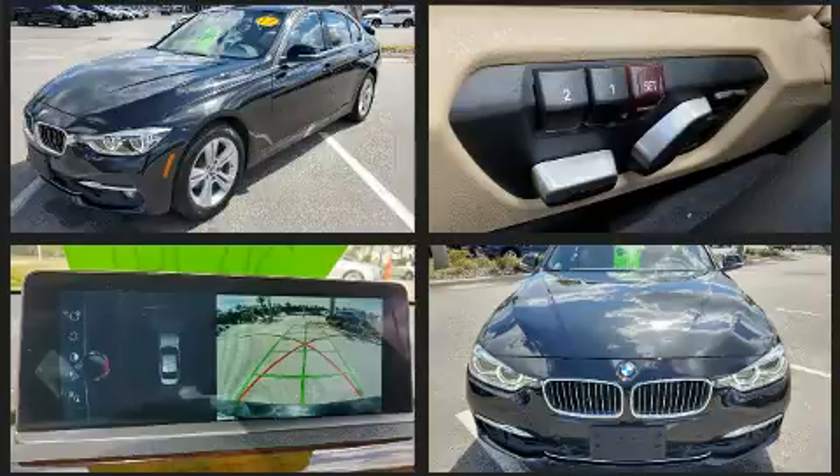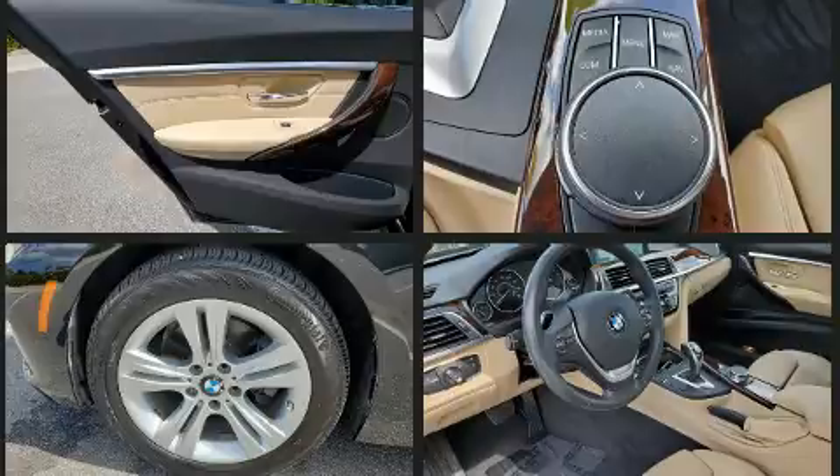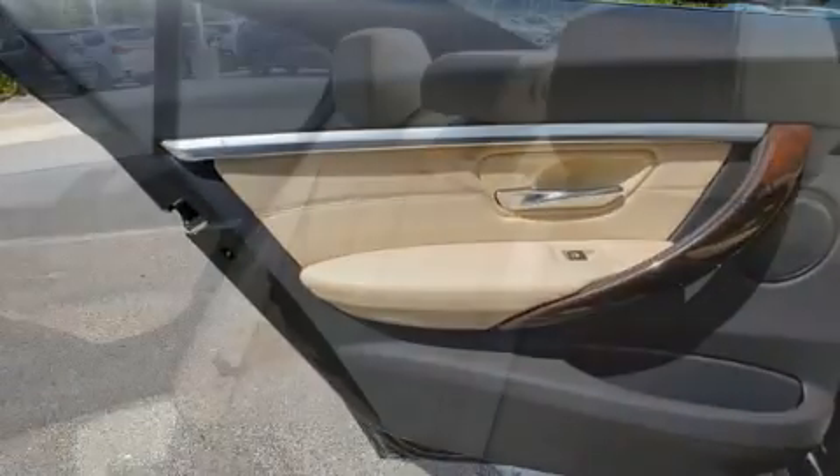BMW prioritized practicality, efficiency, and style by including power front seats, a built-in garage door transmitter, automatic dimming door mirrors, power moonroof, and seat memory.